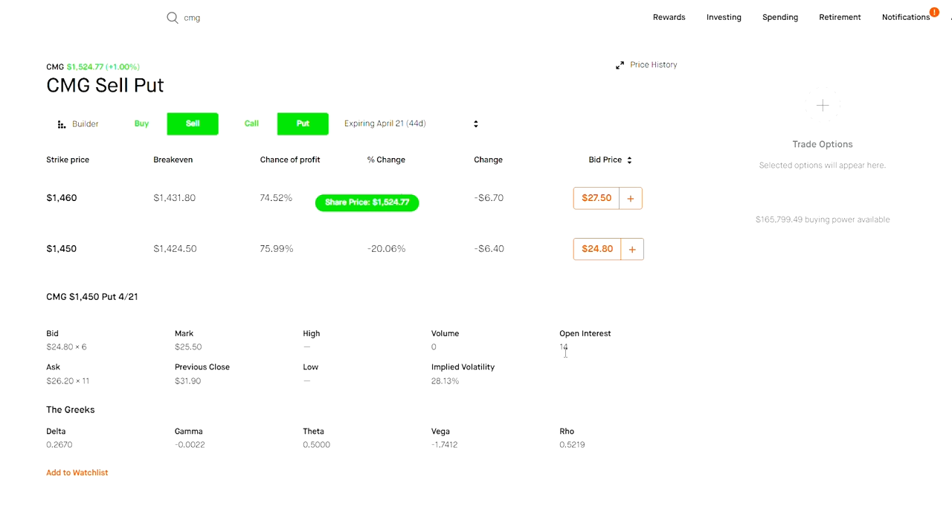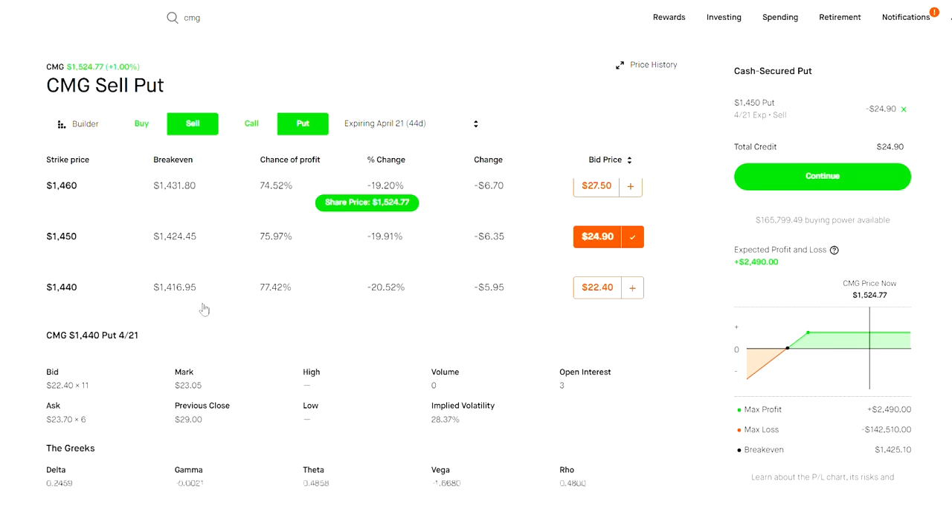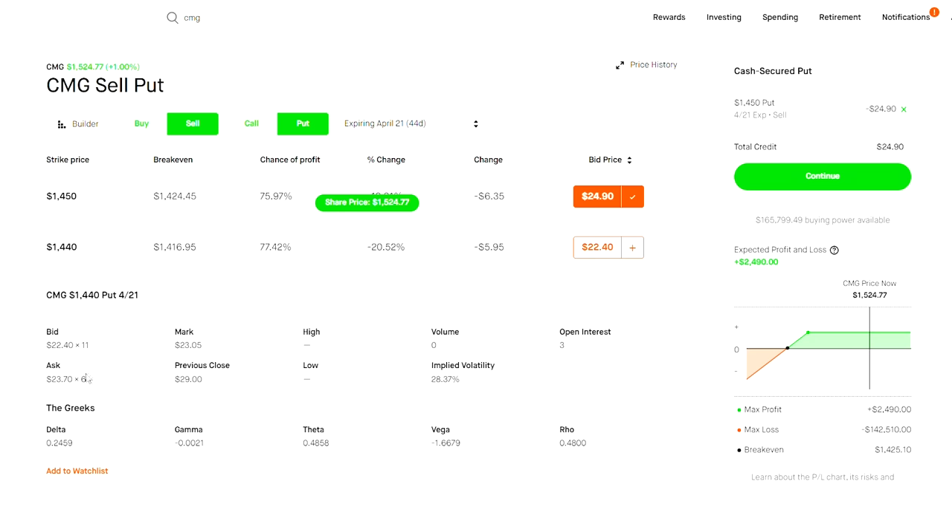You're basically getting charged something in between — let's say it costs $0.70, that's $70 worth of cost right there. Then for the 1440, again zero volume, bid $22.40, ask $23.70 — another $1.30 spread. To do a put credit spread, you sell the more expensive put ($24.90) and buy something cheaper (the next leg down at $23.80). The return looks like about 33% in 44 days — roughly 20% per month — but the platform says low likelihood of being filled due to the awful bid-ask spread.